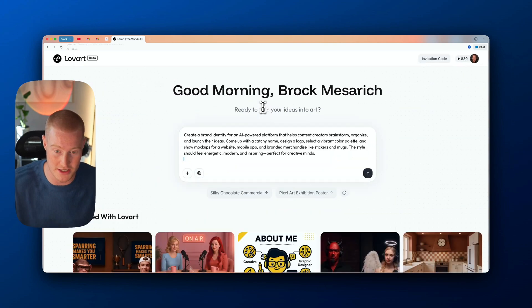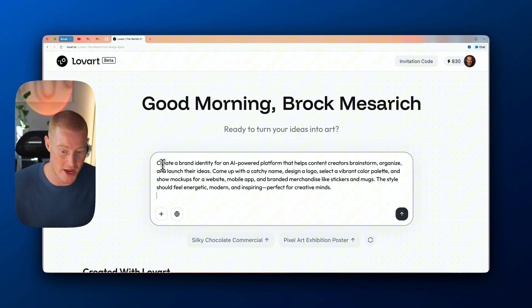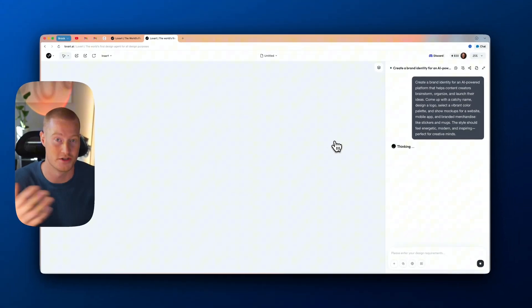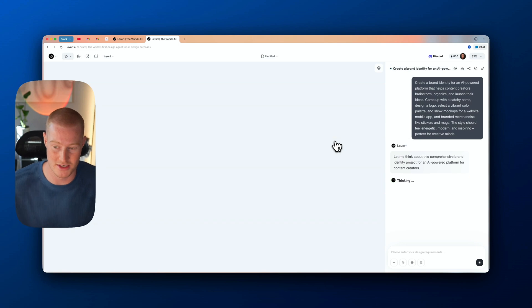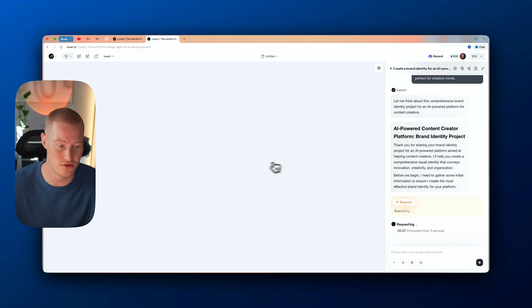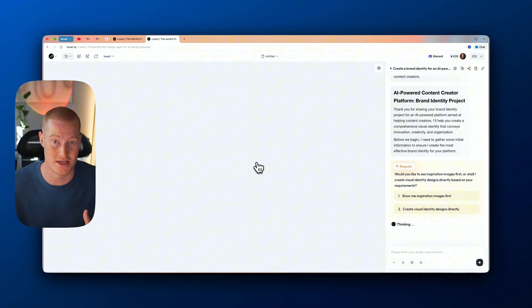Here's the initial prompt I'm going to give to our Love Art agent: create a brand identity for an AI-powered platform that helps content creators brainstorm, organize, and launch their ideas. Come up with a catchy name, design a logo, select a vibrant color palette, and show mock-ups for a website, mobile app, and branded merchandise like stickers and mugs. The style should feel energetic, modern, and inspiring — perfect for creative minds.